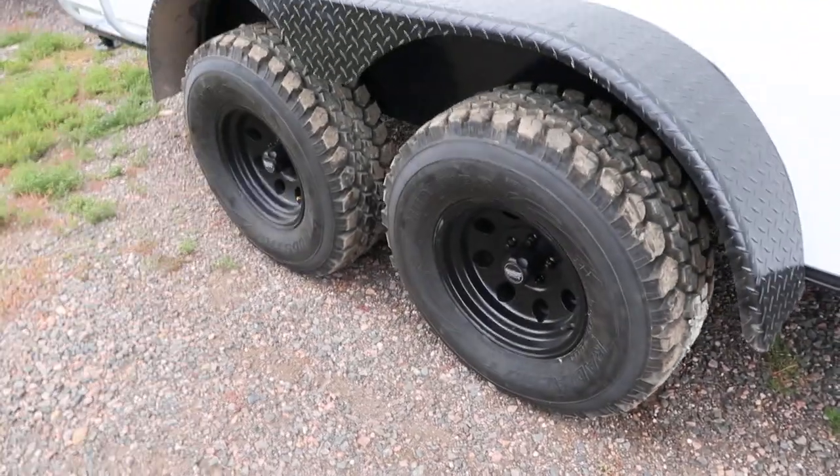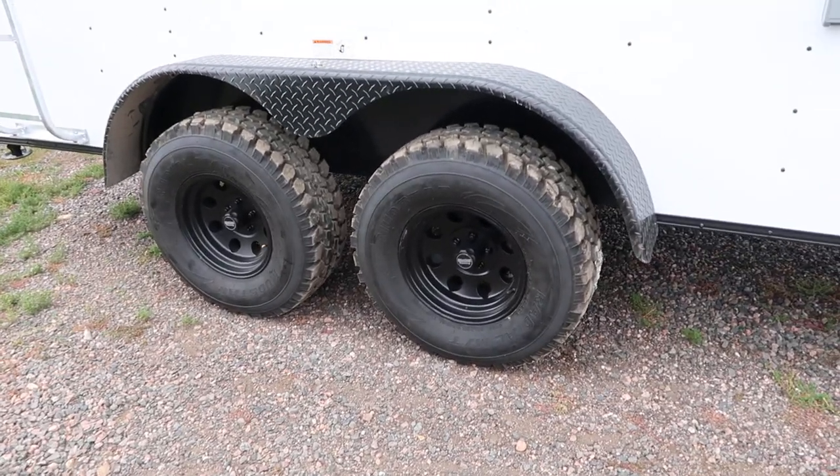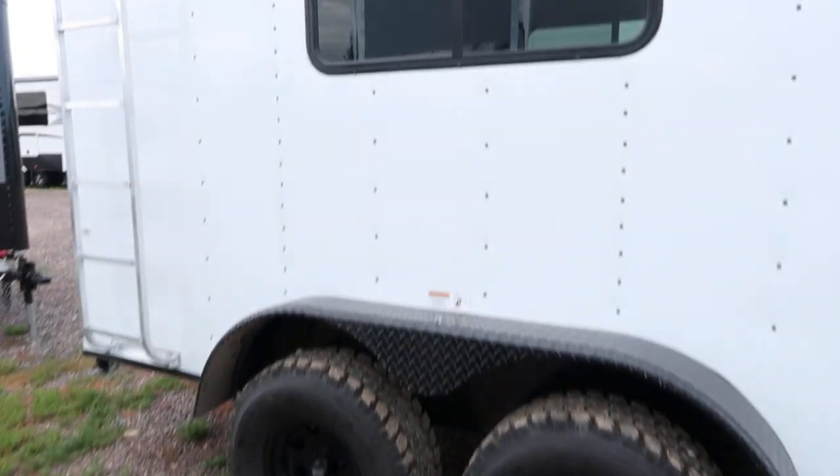Two 3,500 pound torsion axles with brakes, black American Racing wheels, 32 inch mud train tires, black diamond paint fenders, and the full off-road package.